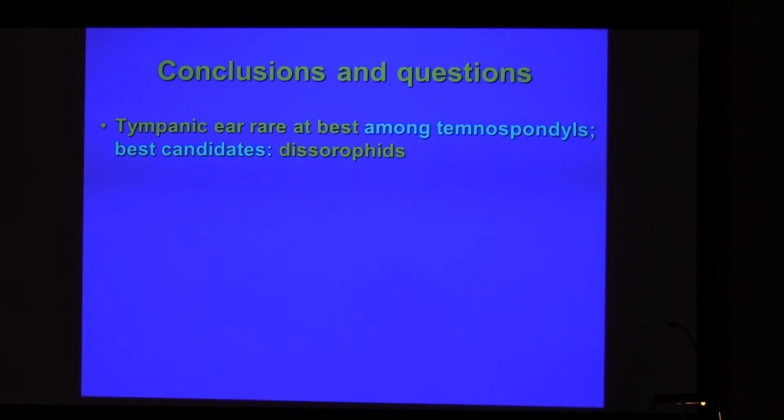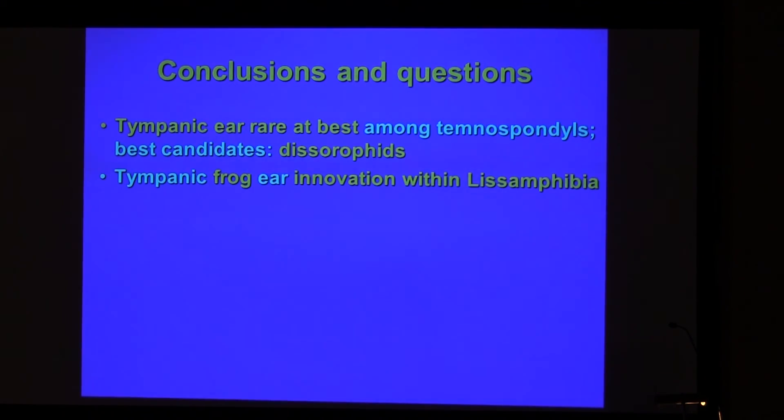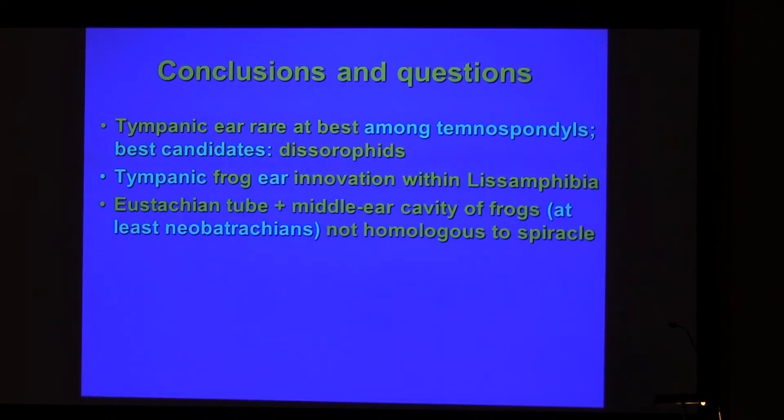So we have proof that tympanic ears are, at best, rare tunnels, and the best candidates are not suited for the tympanic surface. The tympanic frog ear is an innovation within lissamphibians. The tympanic tube and pick-up system of frogs is not homologous to that of other tetrapods. At least in anurans, one would think that the ontogeny of the ear of Xenopus is known to science.